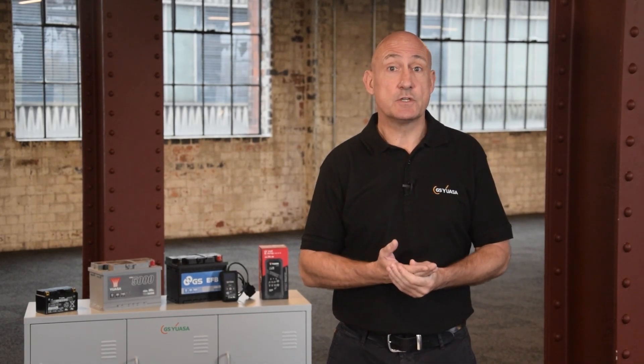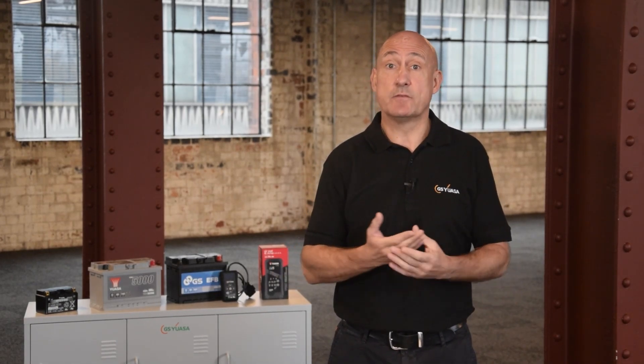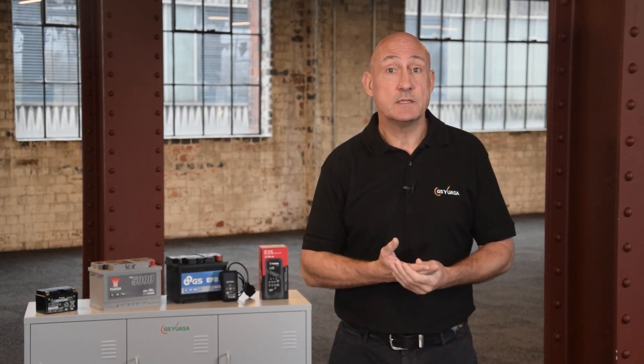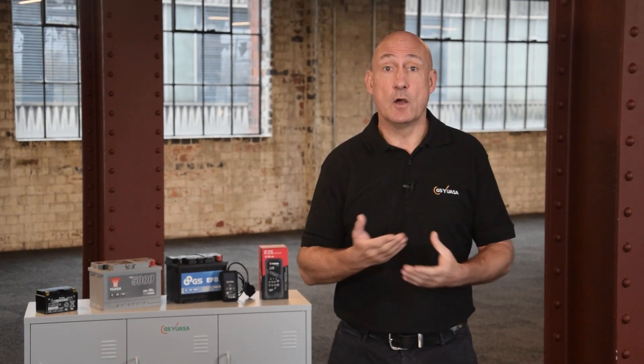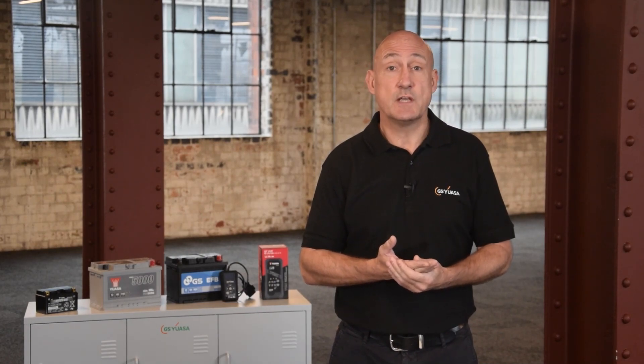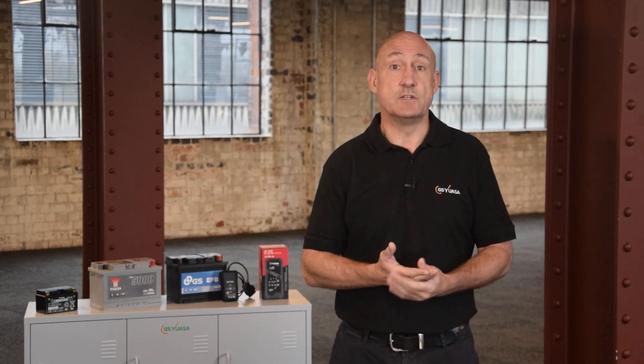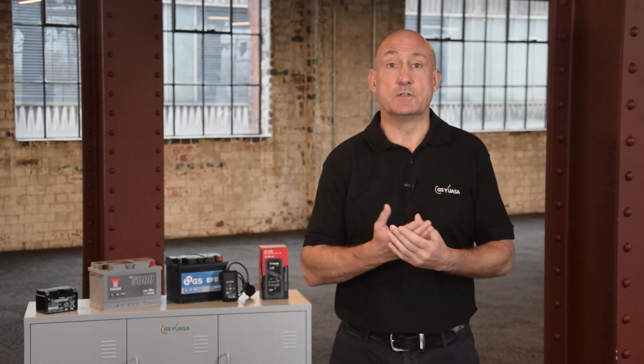These include Ampere Hour, or AH, which refers to the battery storage capacity calculated at 25 degrees C. It is the amount of amps the battery can deliver over 20 hours of discharge time at a given load, down to a cutoff voltage of 10.5 volts. For example, a 60 Ampere battery will deliver a current of 3 amps for 20 hours.